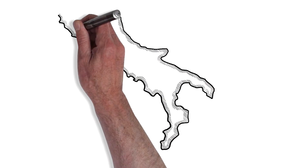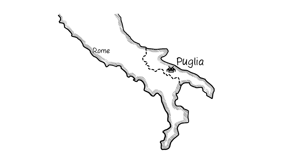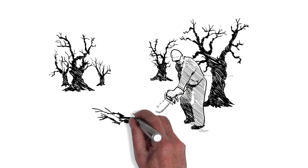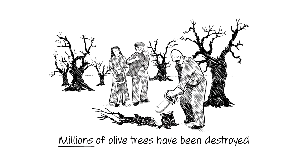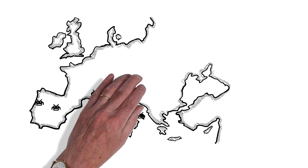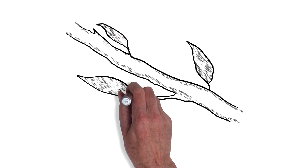Previously absent from Europe, Xylella first arrived amongst the historic olive groves of Puglia, in southern Italy. I have witnessed firsthand the disastrous consequences for family farms and businesses. Millions of olive trees have been destroyed, some hundreds of years old. Since the finding in Puglia, the disease has been found in France, Spain, Portugal, and northern Italy.